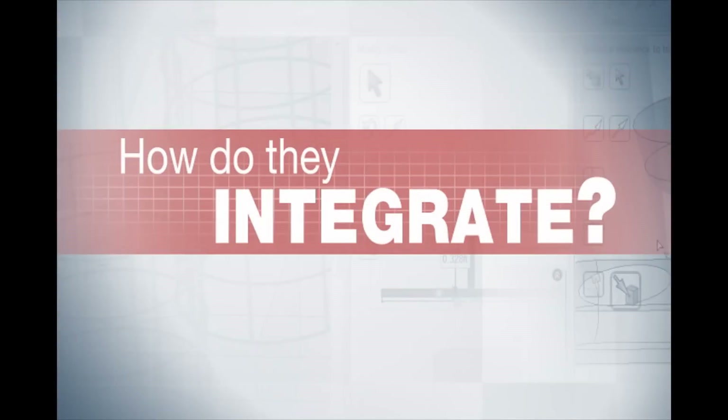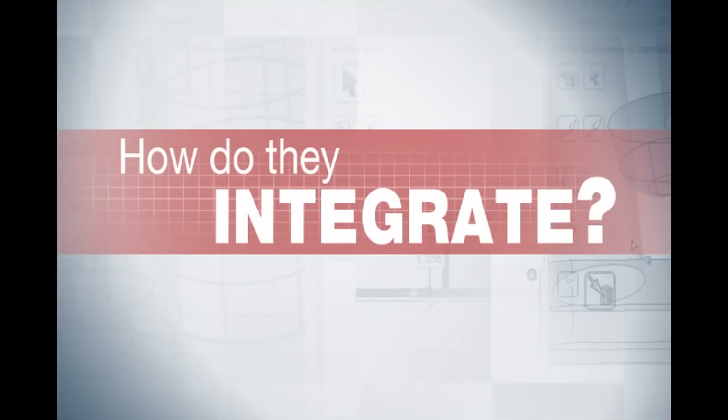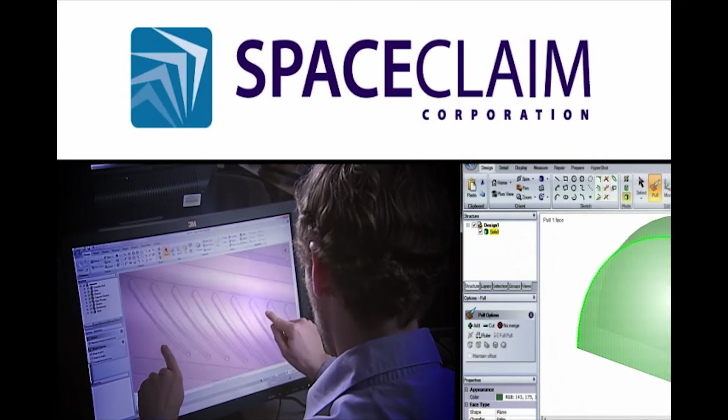What ANSYS brings to the table is a deep understanding of the engineering problems our customers are trying to solve, and that in fact helps guide our SpaceClaim partners to designing the product around the engineer.